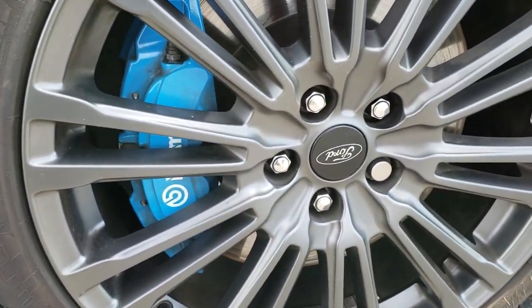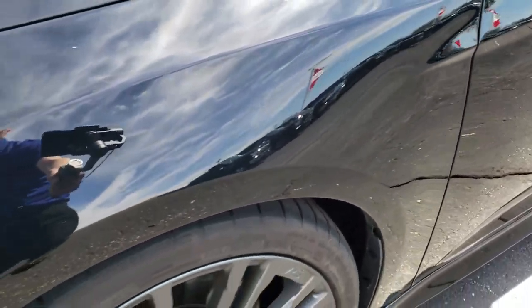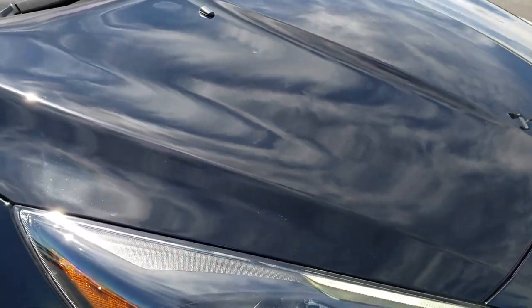Of course, you get the Brembo brakes with the RS package. I didn't see any dents or dings on that front fender. It has the fog lights down there and projector headlamps. The front bumper and lower valence is in excellent shape — no dents, dings, cracks, or scuffs. The hood is in really nice condition as well.